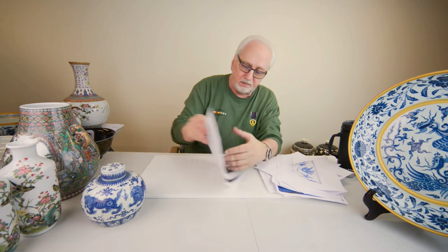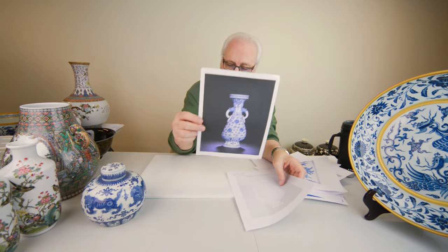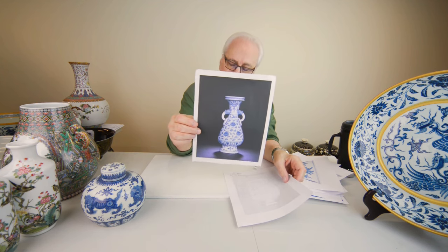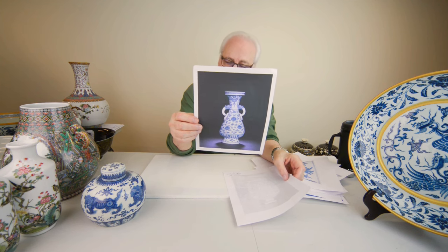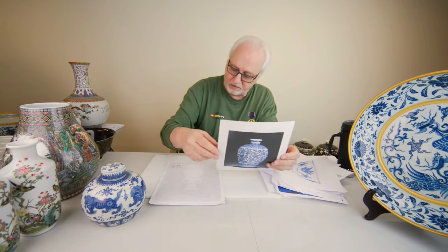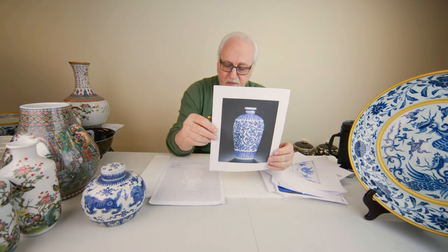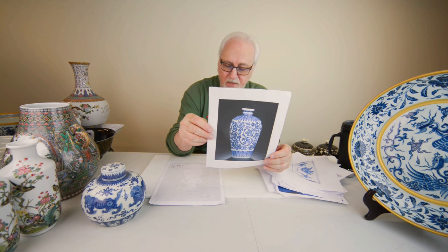Here are a couple of Chenghua vases: one sold by Sotheby's Hong Kong on 4-8-2011 for almost three million dollars — fifteen and three-eighths inches tall, not even marked. Another sold for approximately five and a half million dollars on 8-10-2010, ten inches tall, also not marked.